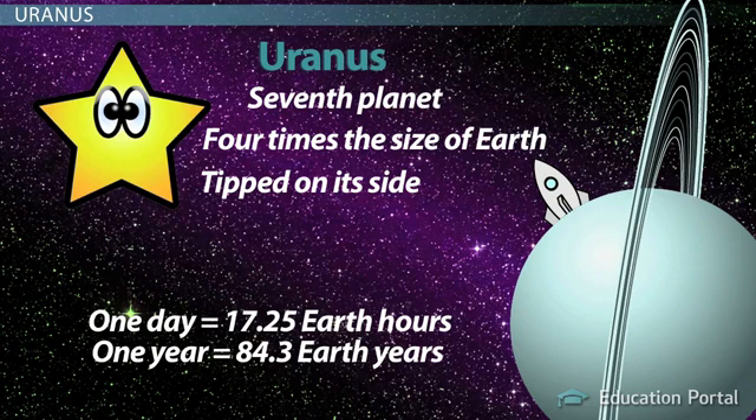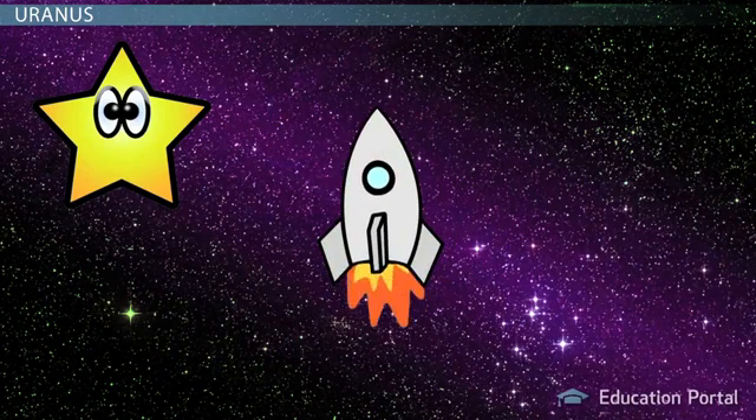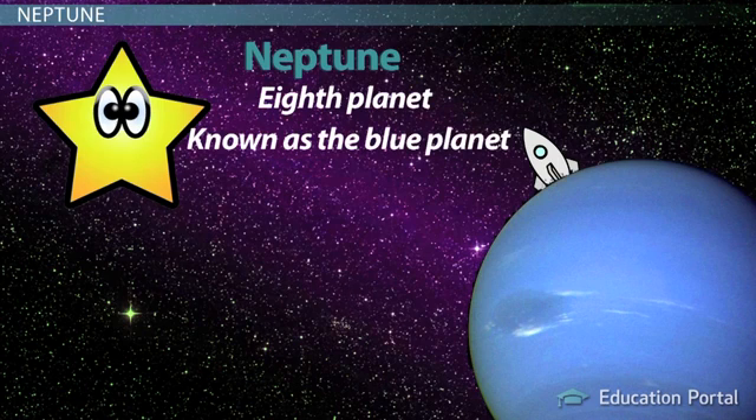When they were first studying Uranus, scientists noticed that its orbit was different than what they expected. They thought this might be due to the gravity from another planet, so they started looking for one, and found Neptune and Pluto. So that's where we are going next. Ladies and gentlemen, look out your window as we arrive at Neptune. You probably know Neptune as a blue planet, but you might not know the blue color is caused by the methane gas in its atmosphere.